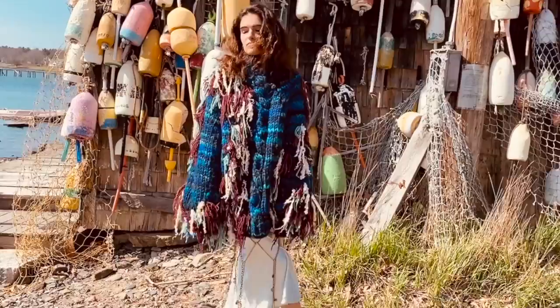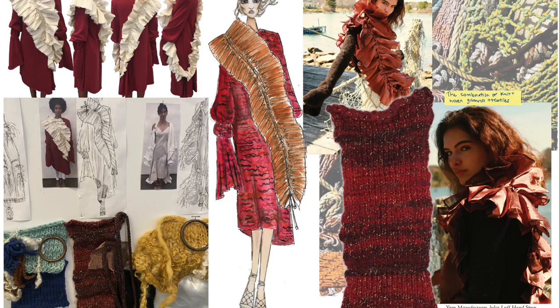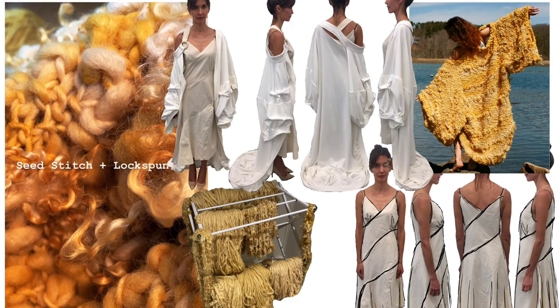I spun Wensleydale sheep locks into a yarn to create this seaweed-like textural application on the garment. After creating the first twirl of this look inspired by a fishtail, I realized to encompass the entire body I wanted to combine the asymmetric pleated fabric manipulation around the form. The legging features a stainless steel yarn combined with alpaca that molds to the wearer's form with the heat of their body.